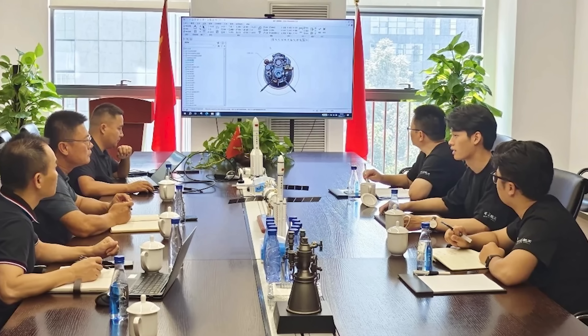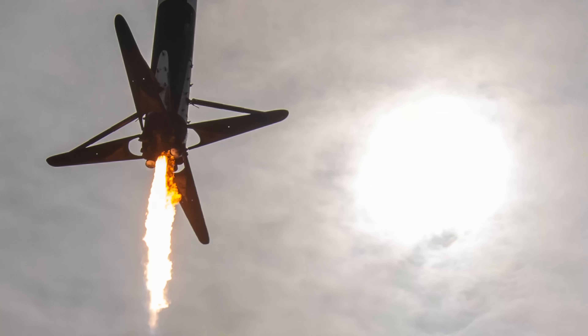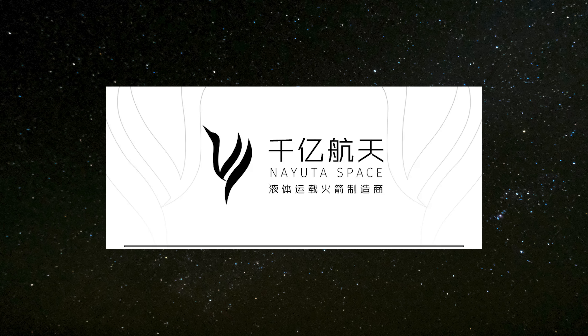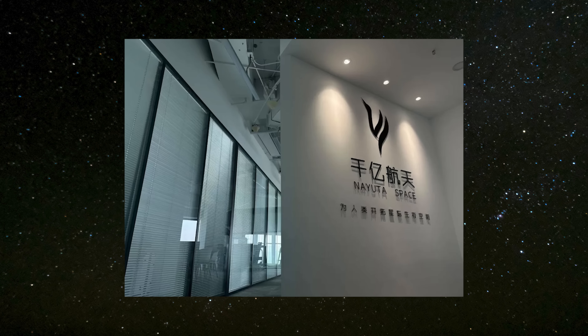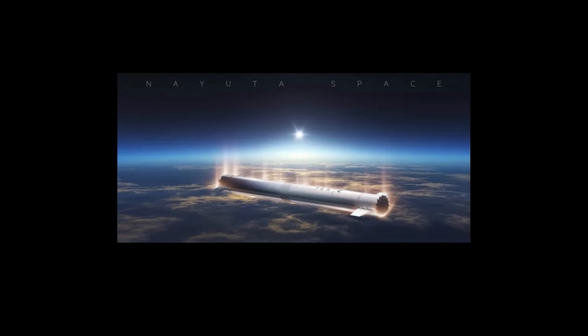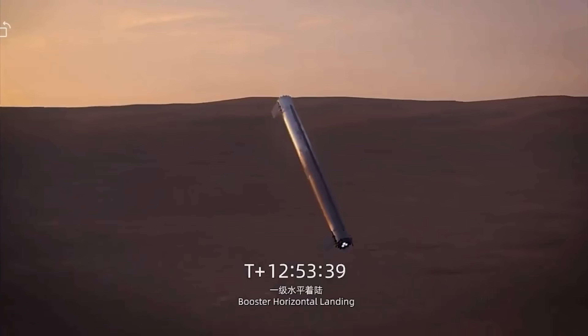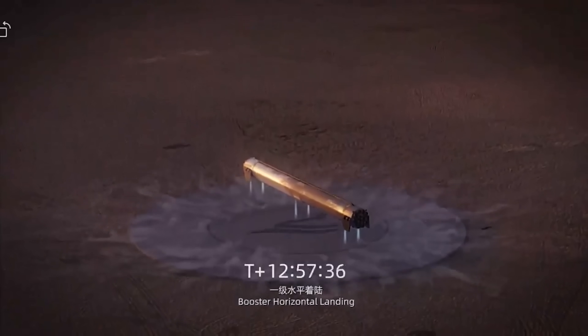But did you know that China is now exploring a third option for rocket stage recovery? Instead of vertical landings or winged space planes, a Beijing-based startup called Nayuta Space is proposing a horizontal landing method that uses a combination of aerodynamic surfaces and propulsion without wings. This is probably the weirdest and wildest booster landing method we've ever seen.